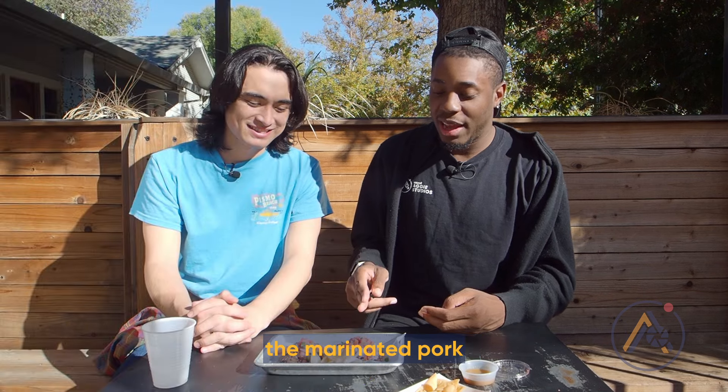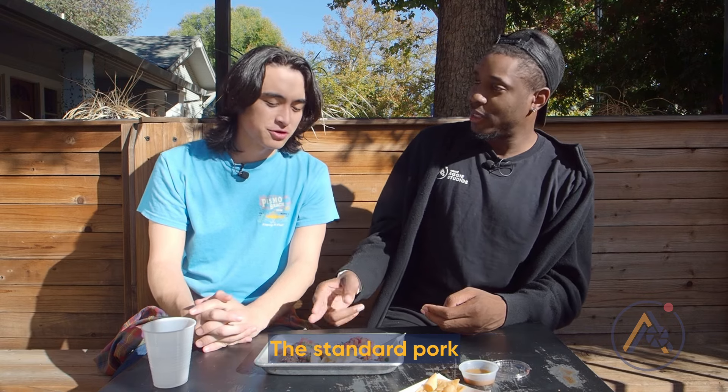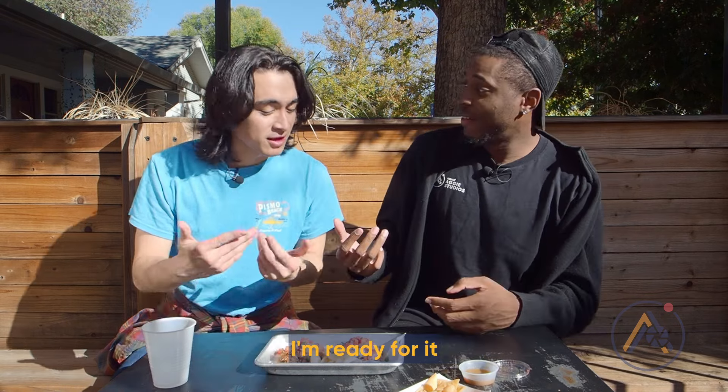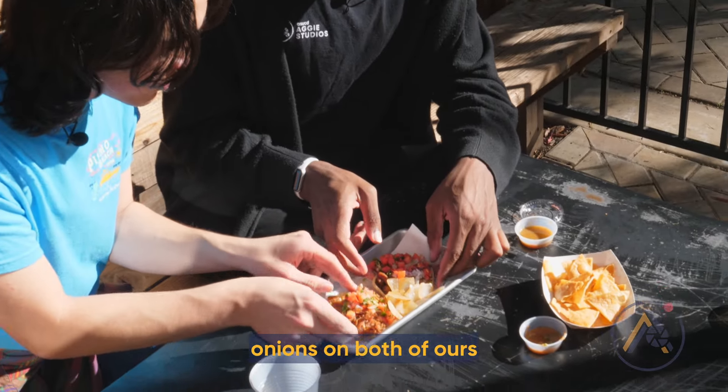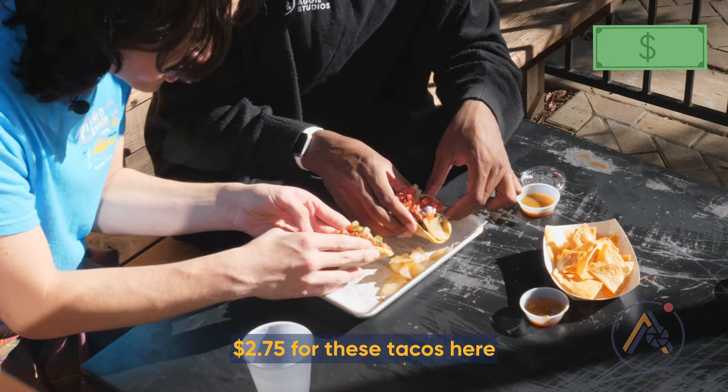Right here we have the marinated pork and the standard pork. We've got onions and cilantro on both of ours as well. These tacos are $2.75. Let's dig in — ready? Let's go.